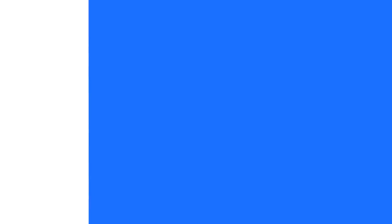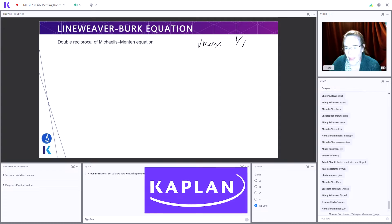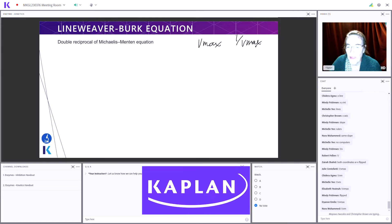So bottom line, if you're more of a visual learner and you want to be guided on exactly what to study and when, with all of your material neatly integrated into your study plan, then you simply cannot beat Blueprint — they're just awesome. Our number two overall rated course is Kaplan, and this is largely for one big reason: live classes.